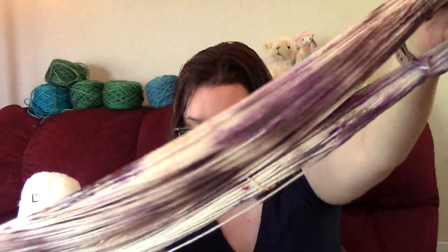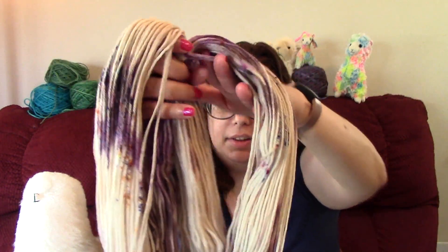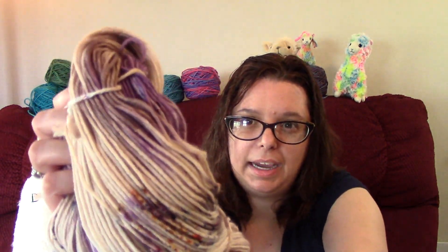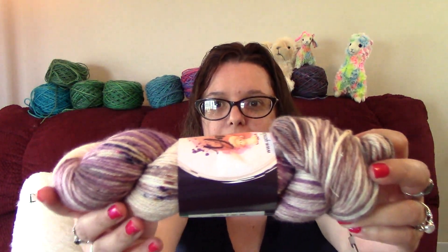This particular colorway I like less than the March colorway, but I can still tell she did a really good job. There's clear intention behind it — it's not an accident. I can already think of several people who would love this colorway. I do like the brown and purple together; I just like things a little less complicated. But it's still beautiful, and I got two hanks of it.